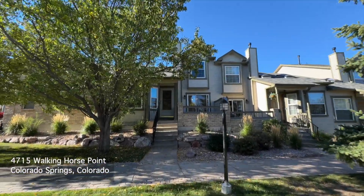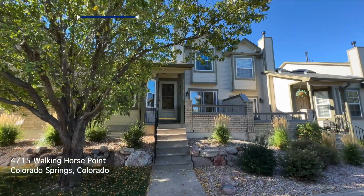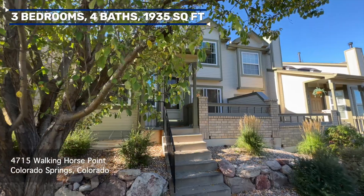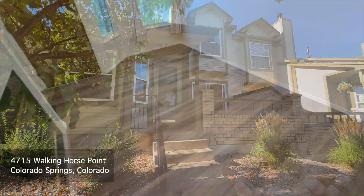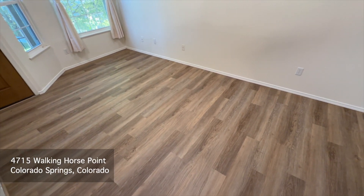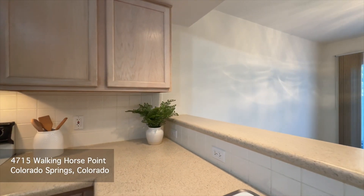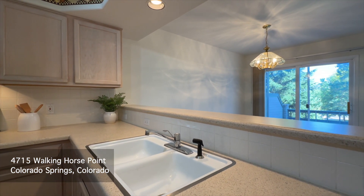I'm really excited to show you this amazing townhome in the Saddleback townhome community. What makes this townhome special are the vaulted ceilings and unusually large bedrooms. The home features brand new LVP flooring on the main level, as well as brand new countertops in the kitchen and main level bath.